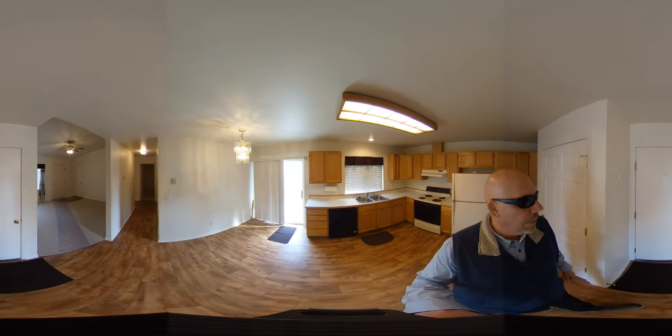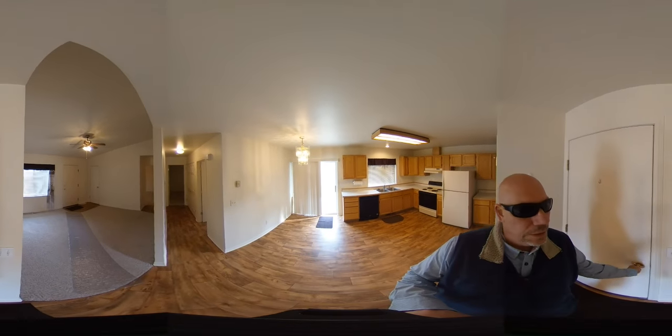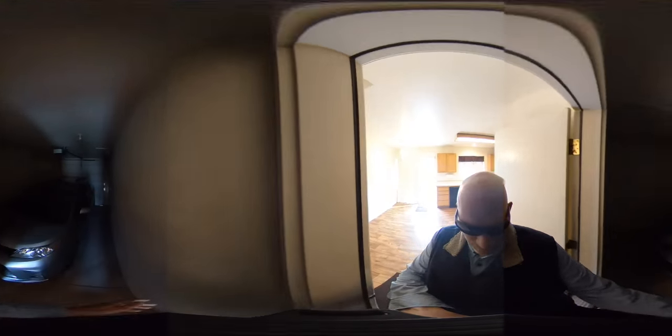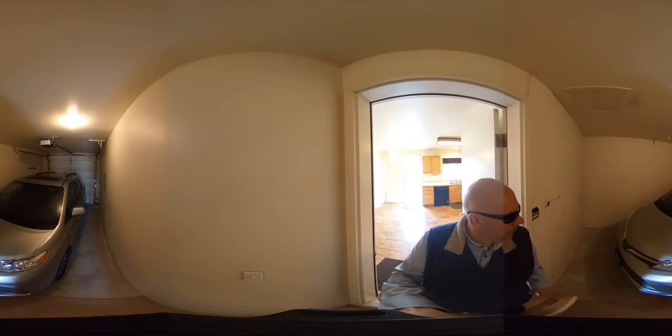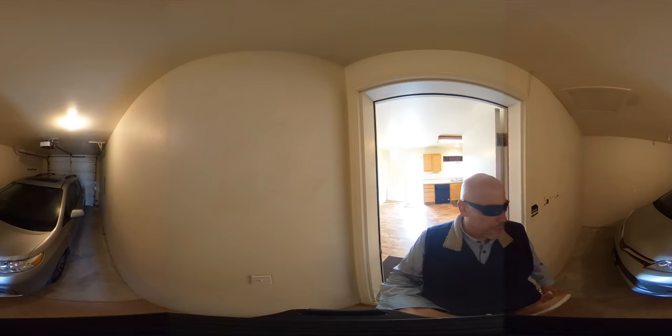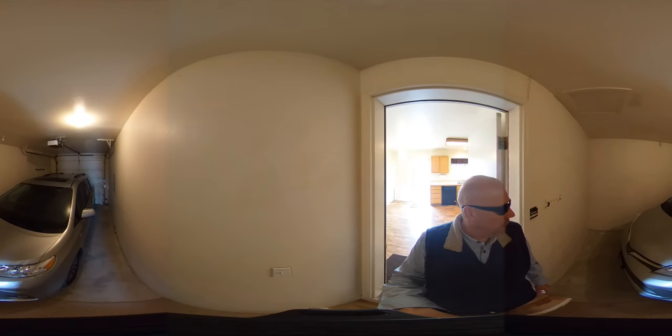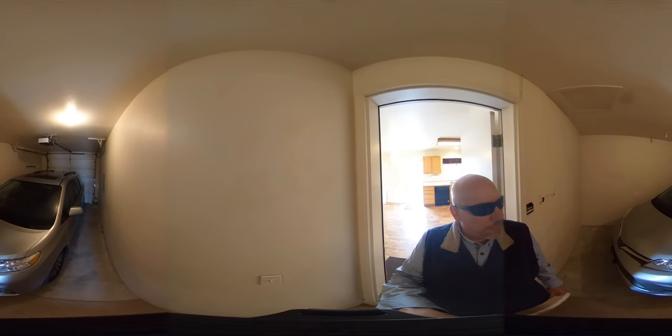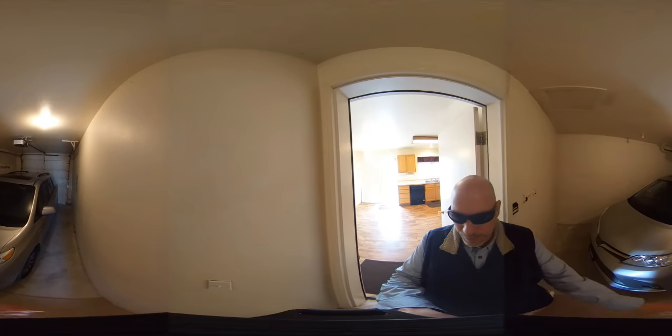This door leads to the attached one car garage. It is on an opener with a remote. As you can see they've got a minivan stored in here right now — it's a pretty good size and gives you a little bit of storage space as well. It probably would not fit a long pickup truck.